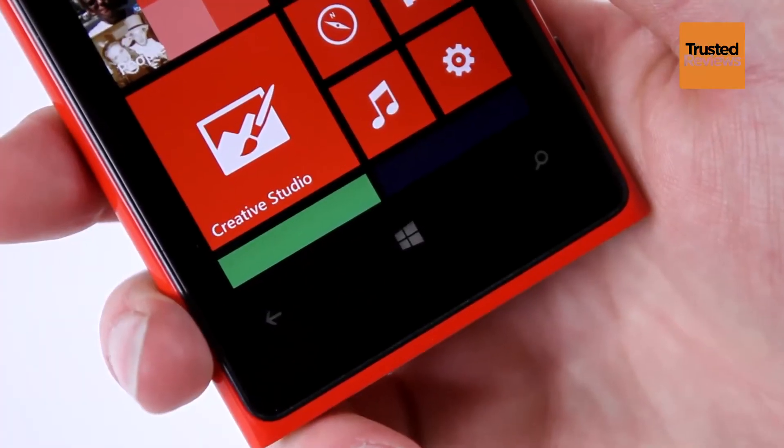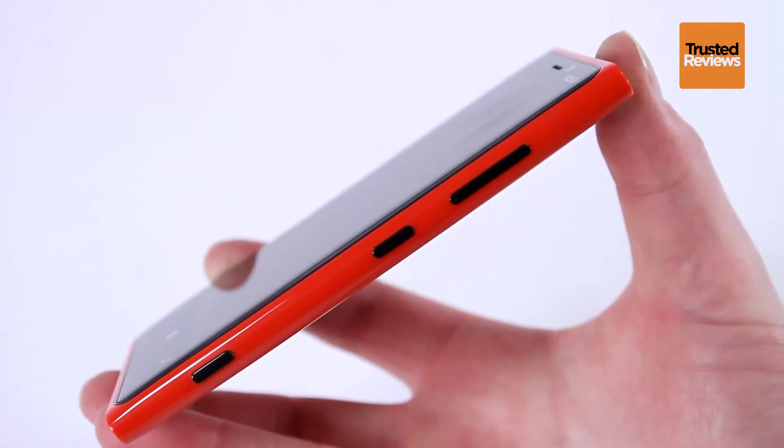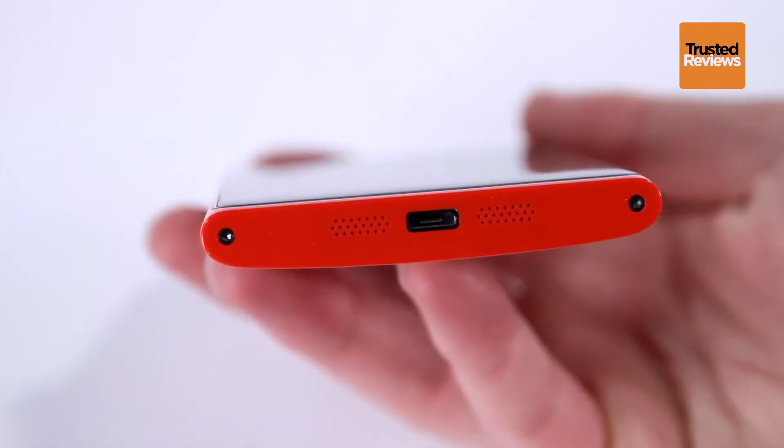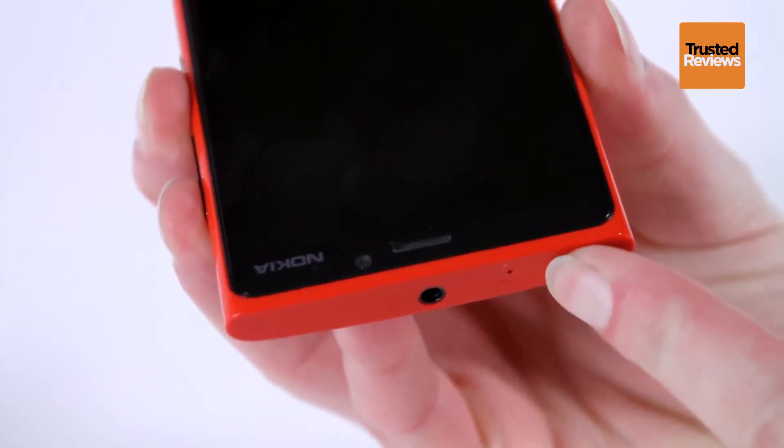Looking around the rest of the phone, Nokia doesn't get too much wrong. The design is lovely with a high quality looking finish, though it's only the black model that's available with a matte finish. All the others are glossy, which means they do show up scratches and fingerprints, and are a bit slippery.